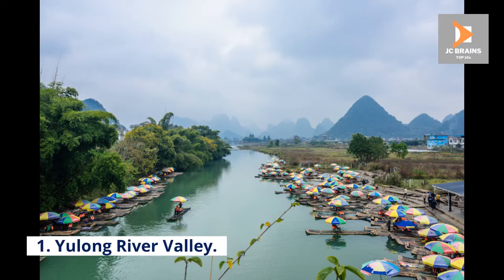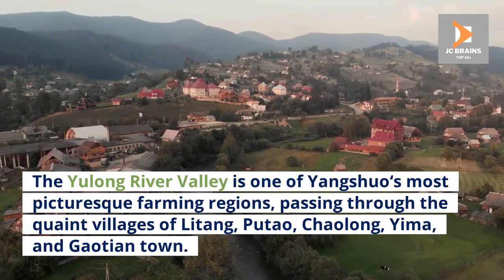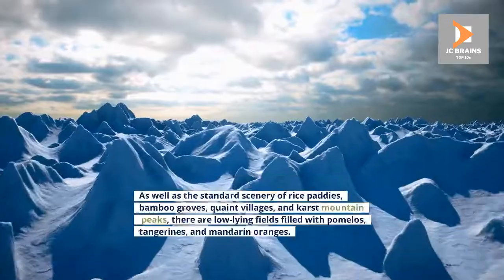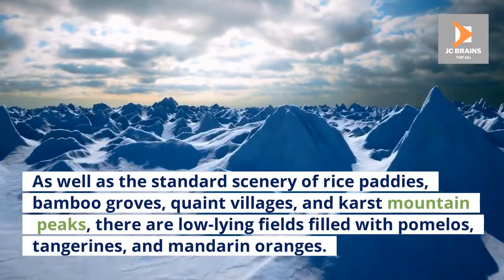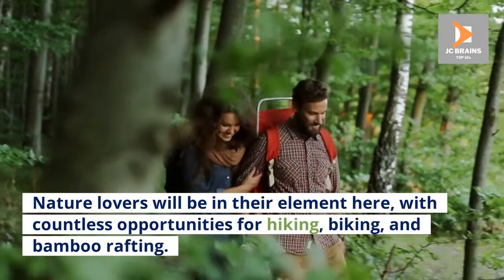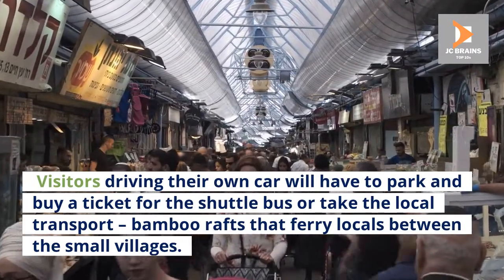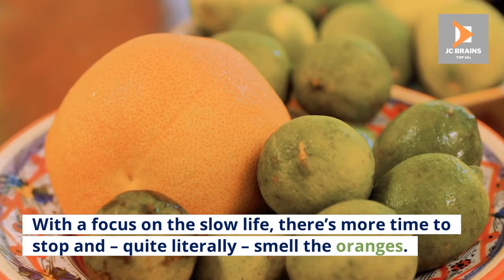Number 1: Yulong River Valley. The Yulong River Valley is one of Yangshuo's most picturesque farming regions, passing through the quaint villages of Litang, Putao, Chaolong, Yima, and Gai Ocean Town. The Yulong River, which means Meeting the Dragon River, is a peaceful tributary of China's popular Li River. As well as the standard scenery of rice paddies, bamboo groves, quaint villages, and karst mountain peaks, there are low-lying fields filled with pomelos, tangerines, and mandarin oranges. Nature lovers will be in their element here, with countless opportunities for hiking, biking, and bamboo rafting. With a focus on the slow life, there's more time to stop and, quite literally, smell the oranges.